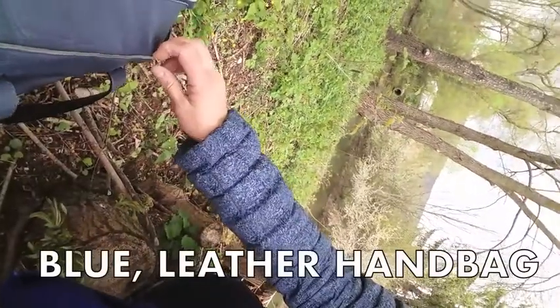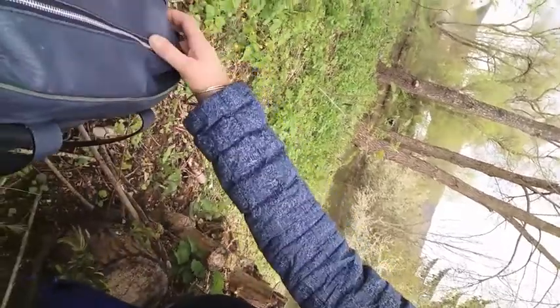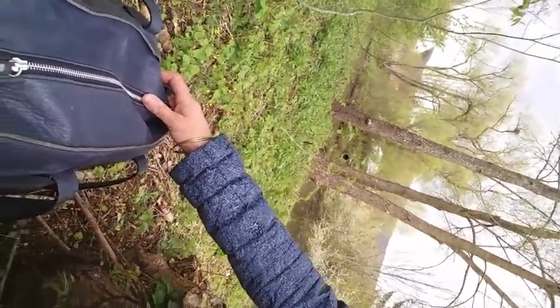Since I love blue, I've also bought myself a blue leather handbag. It's really good quality, it's very strong, and I've been using it the whole season. This is a blue leather handbag.